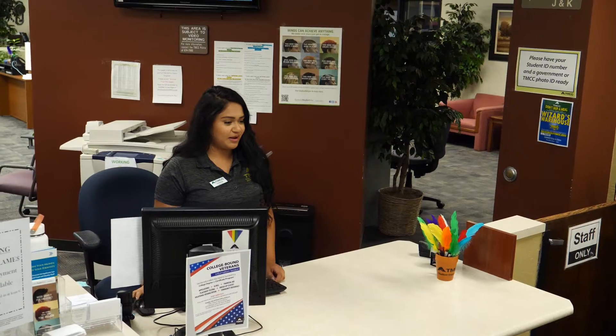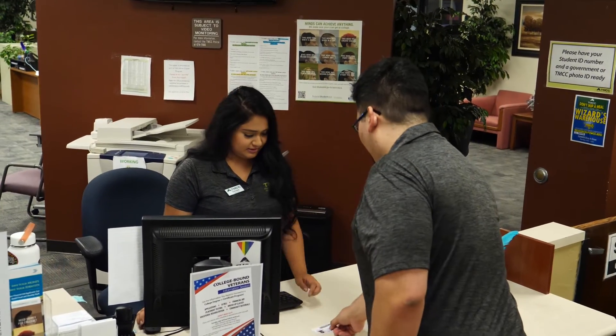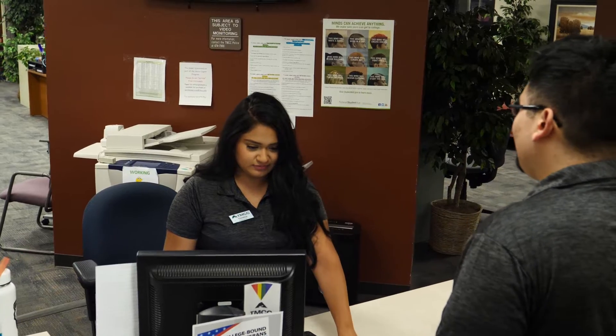Hi, I'm Mia. I'm a student employee here at TMCC's financial aid office. It's my pleasure to welcome you to TMCC and introduce you to our financial aid office. We pride ourselves in assisting our diverse student population and we look forward to meeting you.